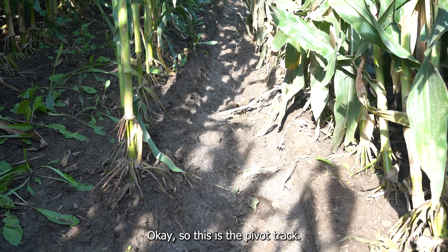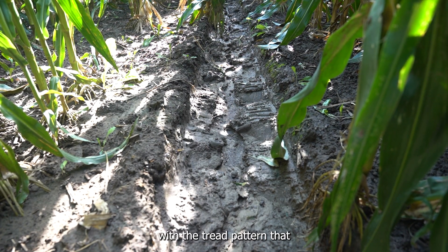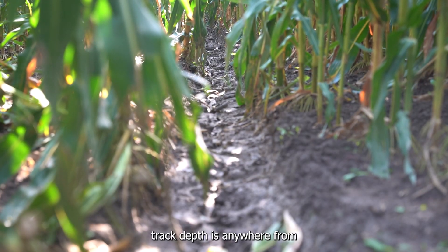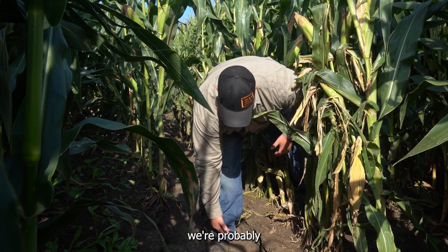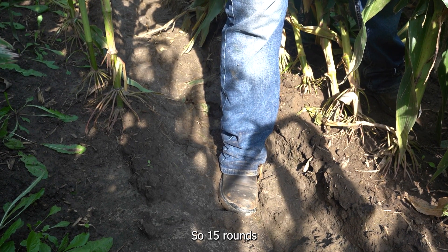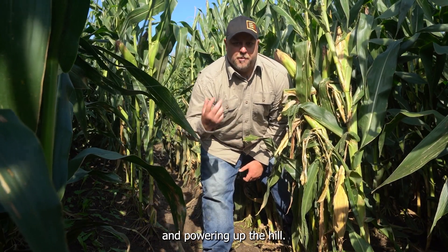We're about 50 yards up the hill from the gully right now. You can see the distinctive tread pattern on the XT tire, and the track depth is anywhere from three to six inches depending on where you're measuring. If I put my boot in there and measure, we're probably ankle height give or take at this point in the season. So 15 rounds on this pivot and ankle depth is the track depth on the Pivot XT as it's coming out and powering up a hill.